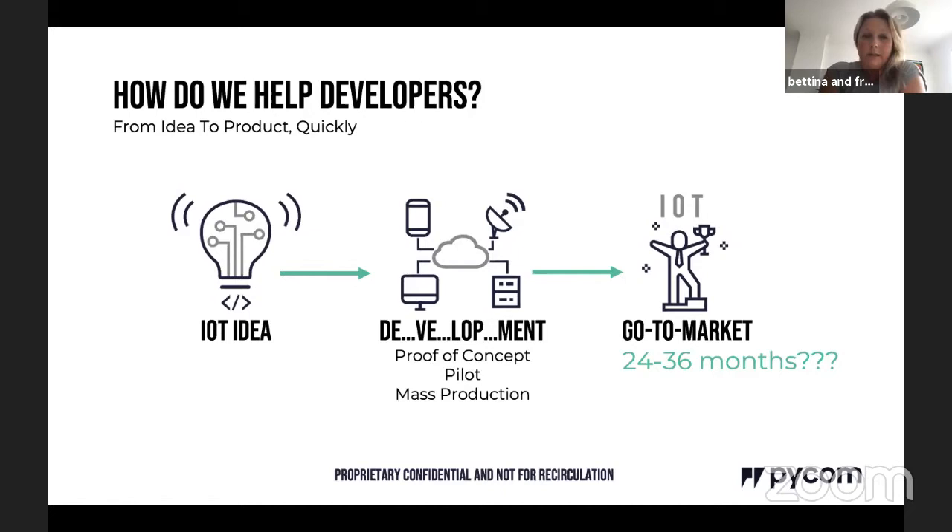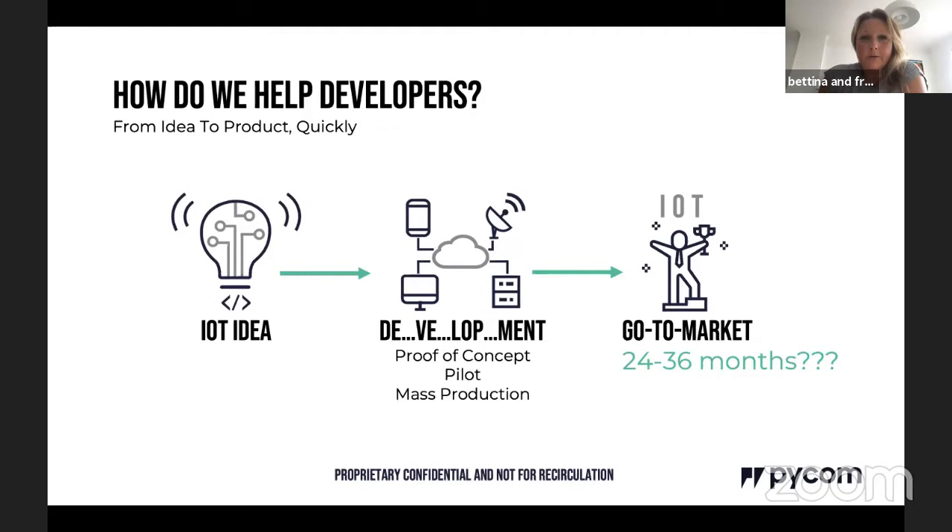Before I started Pycom, we could see that IoT projects would take between 24 and 36 months to get to market — far too long for most projects to still have inertia, energy, and cash. We set out to reduce that cycle to something like three or four months. We're not quite there yet, but we have had a few examples of getting from idea to products rolling off the manufacturing line in that timeframe.